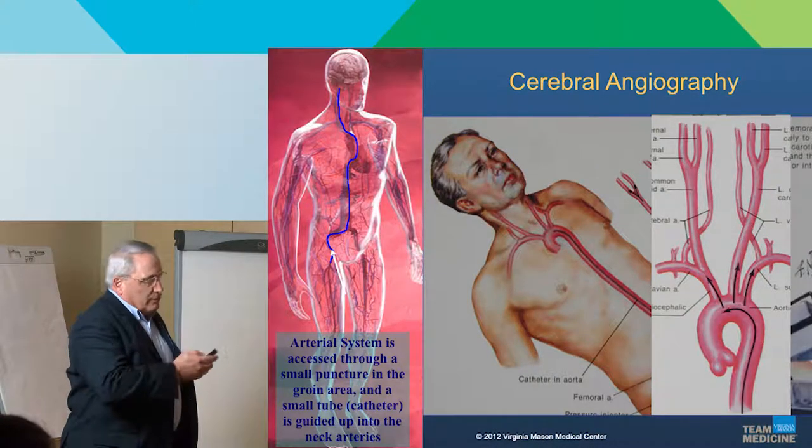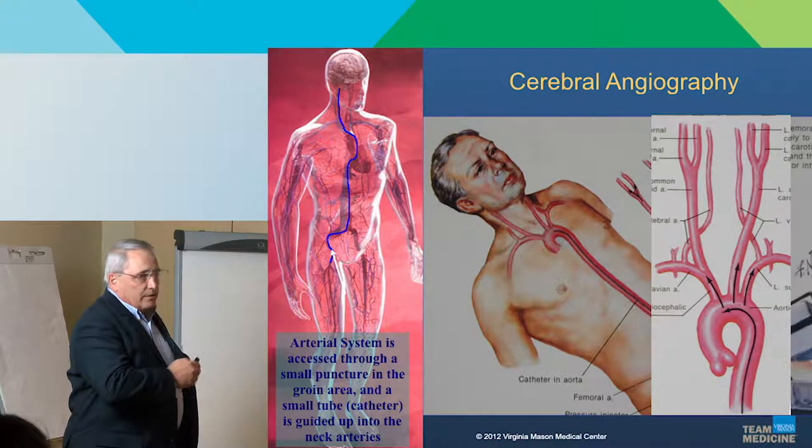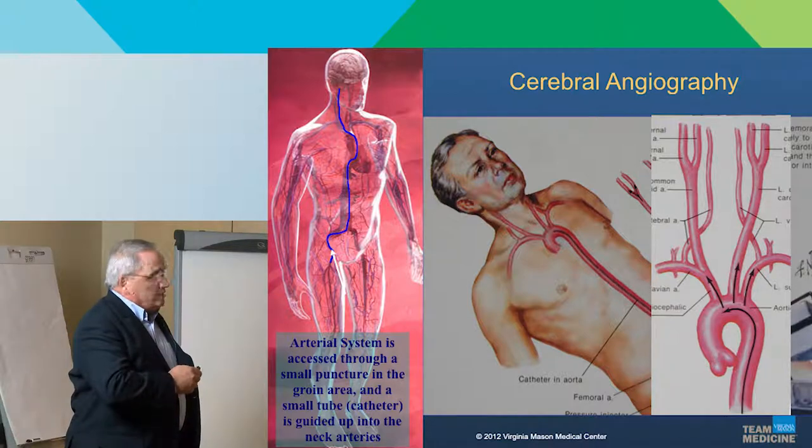How we do these cases is cerebral angiography. We get access at the crease of the top of the leg into the femoral artery, and guide tubing up into the aortic arch. We don't go into the heart, but we select each of the arteries heading up into the brain and do an angiogram.